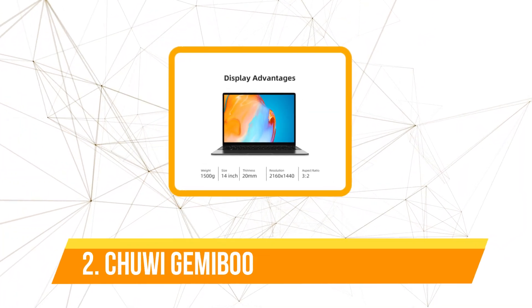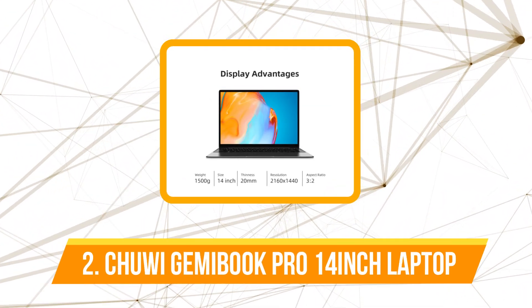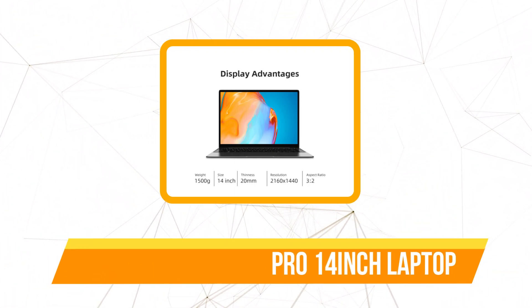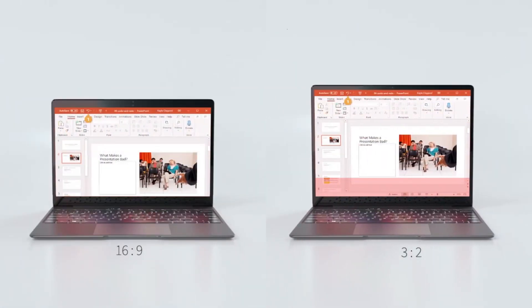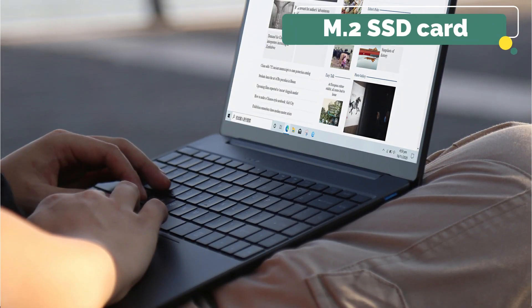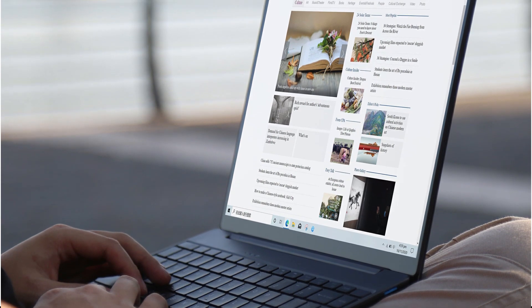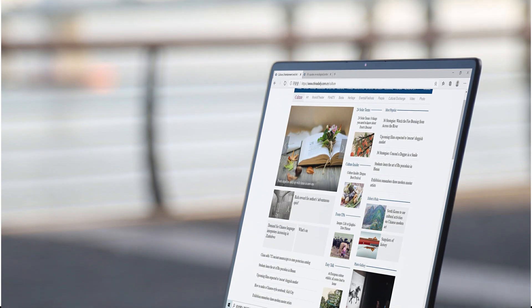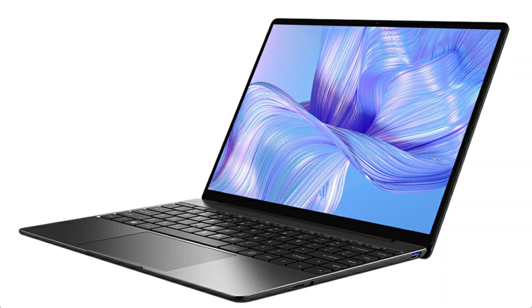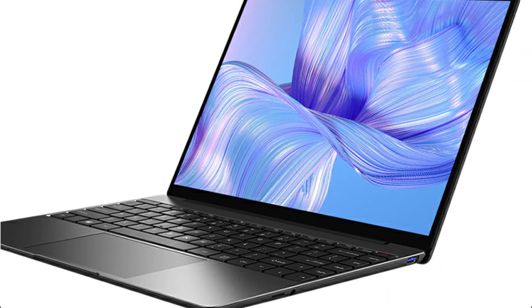At number 2 is the Chuwi Gemibook Pro 14-inch 2K Screen 8GB RAM Laptop. It includes a 2K monitor, a 2.7GHz quad-core processor, 8GB of RAM, and 1TB of internal storage — all for just under $400. Since the storage is an M.2 SSD card, you can be sure the maker did not skimp on its technological components. At under $400, the Chuwi Gemibook Pro is a complete steal, which is why it tops this list of the finest laptops on AliExpress.